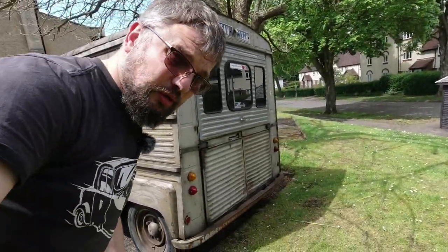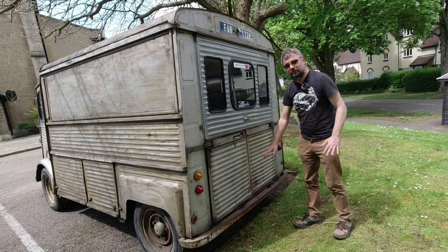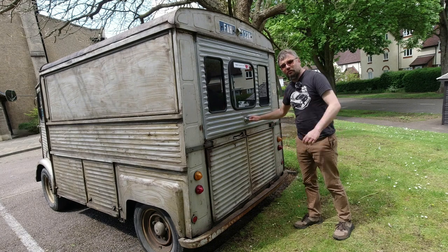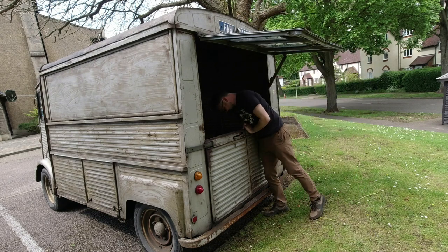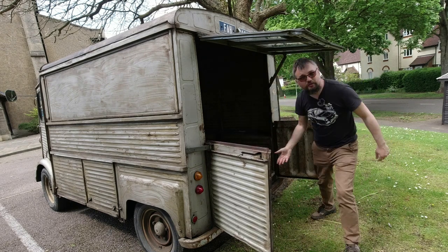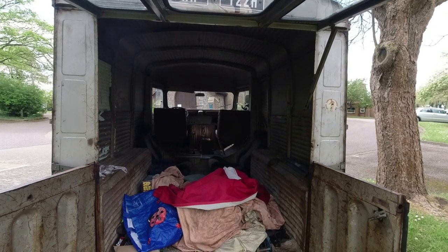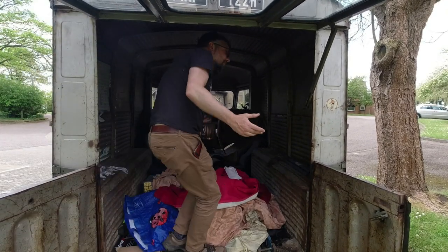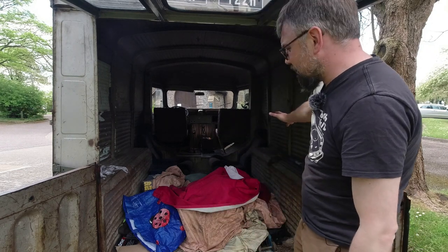One of the best things about these vans - and why they're annoyingly popular as coffee vans - is that the floor is so low, so there's no difficult stepping up to get in. I don't think there's a modern van that can touch this. If I open up the tailgate you can see just how low that load space is, and there's about six foot of headroom so I can stand up without the need for a high roof or pop-up roof - which is why they're also quite popular as camper vans.